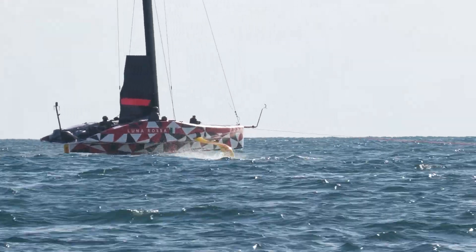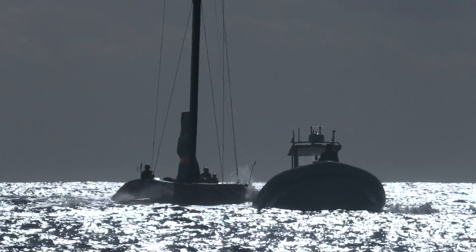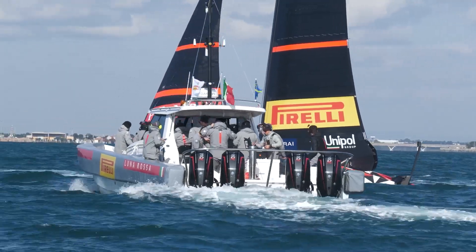We're here with Marco Donati, in charge of the electronics department here at Luna Rossa. Marco, can you talk us through your usual day on a sailing day — the routine day?